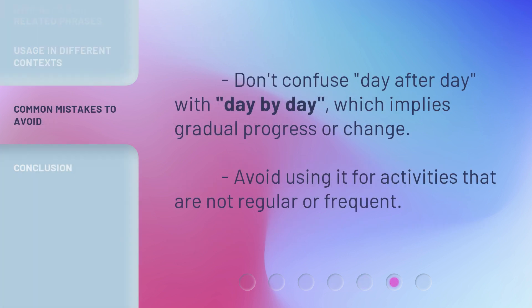Don't confuse 'day after day' with 'day by day,' which implies gradual progress or change. Avoid using it for activities that are not regular or frequent.